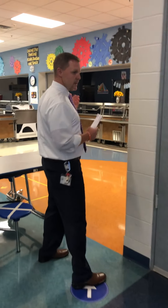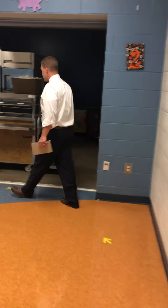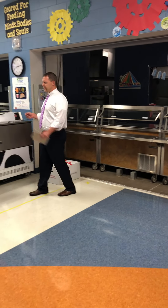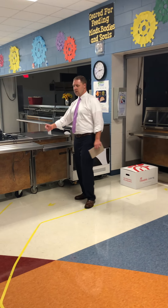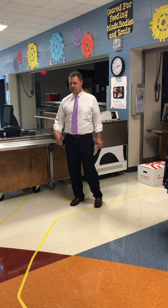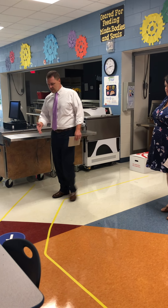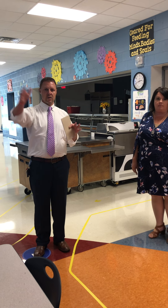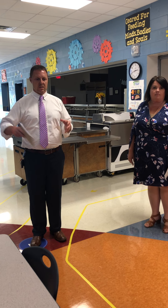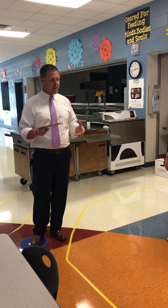We have two serving lines. The K-2 students are going to come this direction, come through, get their tray, pick up their lunch and their milk here. They're not going to stop and put in their PIN number this year — we don't want everyone touching that. The teachers will be marking that off on our roster instead. They'll follow this direction and have an assigned seating area — kind of like a seating chart in the cafeteria so we know who was sitting where.